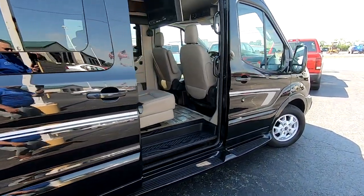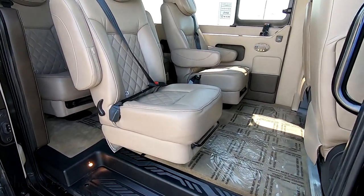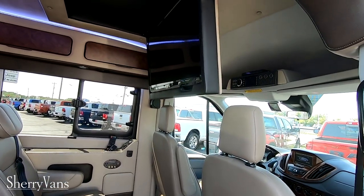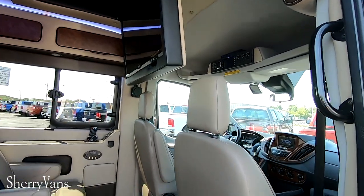Looking inside with the door open, you have two rows of captain's chairs with swivel seats. They have quick disconnects so you can remove them if needed. A cool feature is a 32-inch power folding TV — if you're not using it, push a button and that TV will fold flat up into the roof.